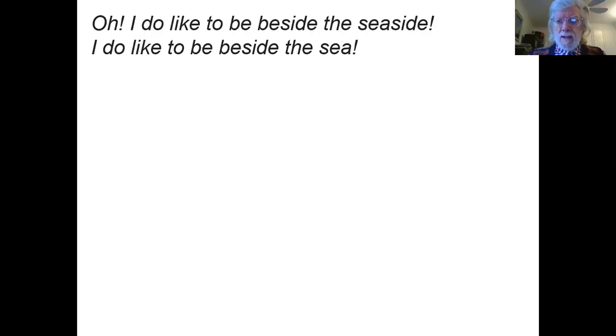Good afternoon. My name is Nicholas Hawkin and I'm a guide at the Russell Coates Art Gallery and Museum. Today I'm very happy to be able to tell you a bit about one of my favorite paintings. It's called Life at the Seaside, or Ramsgate Sands.